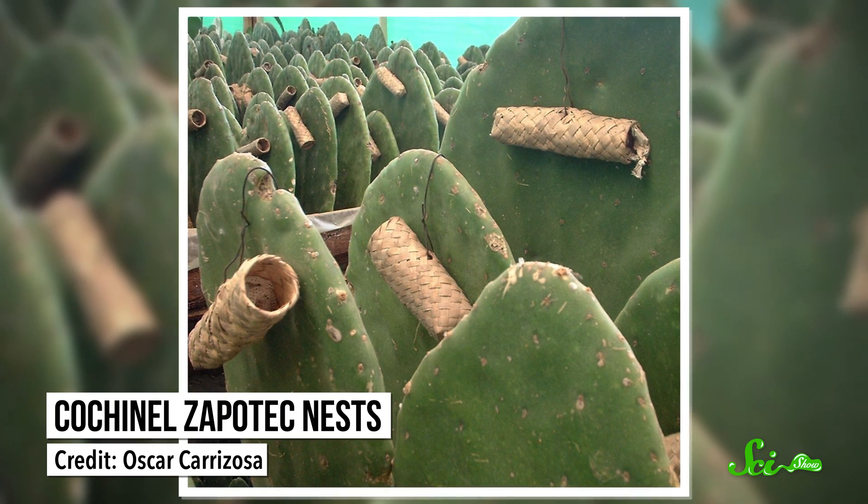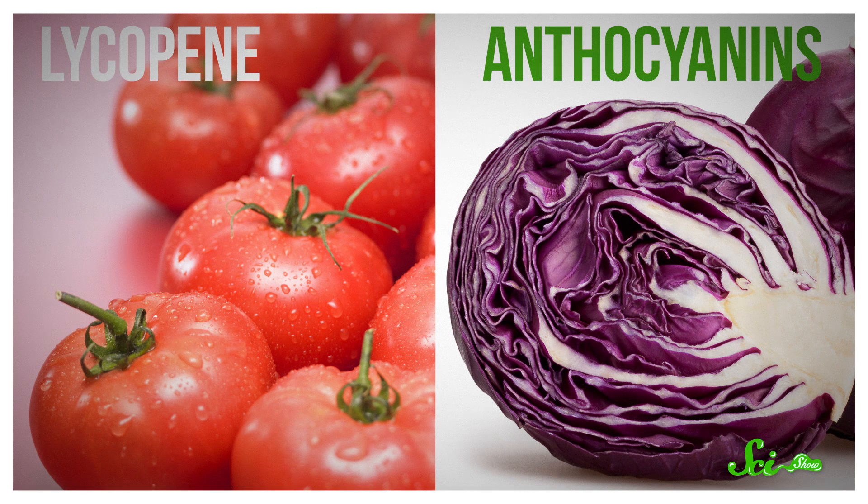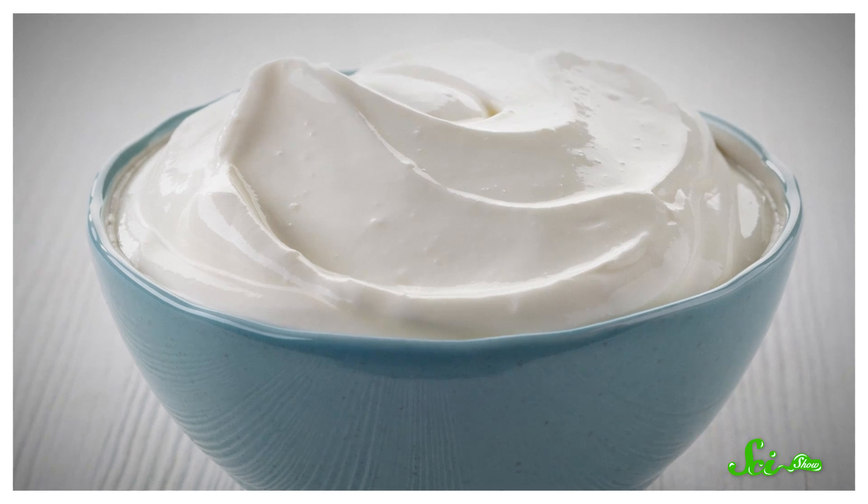Today, the main exporters of the red dye are Peru and the Canary Islands, where the bugs are farmed on prickly pear plantations. Not everyone's happy with the idea of a bug-based dye, even though humans have been using it for centuries. There are a lot less buggy ways to give strawberry yogurt a pink hue — there's lycopene from tomatoes, and anthocyanins from red cabbage. And there's always just leaving the pale color from the strawberries alone.